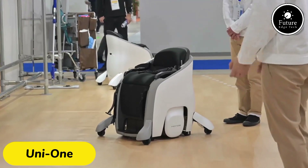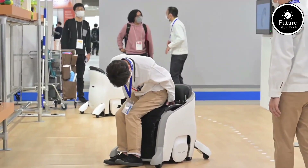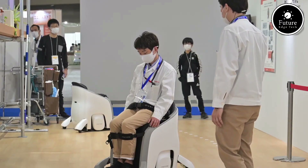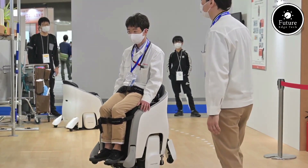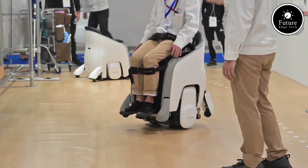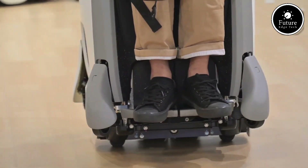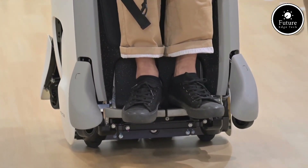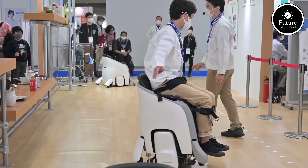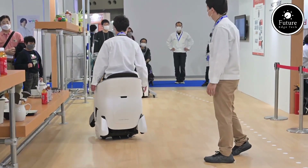Imagine a world where personal mobility is effortless, intuitive, and hands-free. Meet the UniOne, a revolutionary self-balancing mobility device designed for modern living. Compact, sleek, and powerful, the UniOne combines advanced technology with user-friendly features to redefine how we move. The UniOne operates on a cutting-edge gyroscopic stabilization system, allowing it to sense your movements and respond instantly. Lean forward to move ahead, lean back to slow down, or turn by simply shifting your body weight.